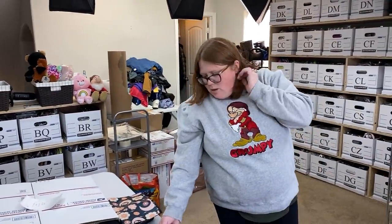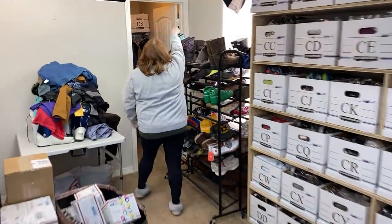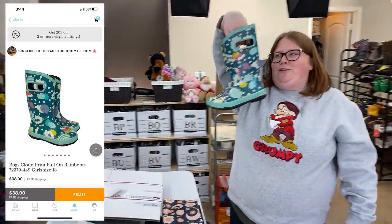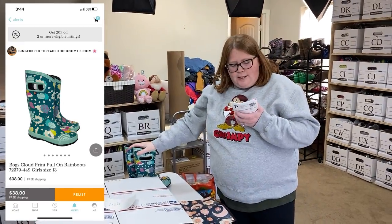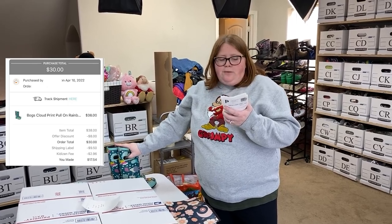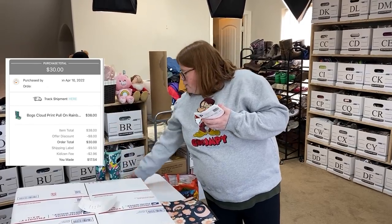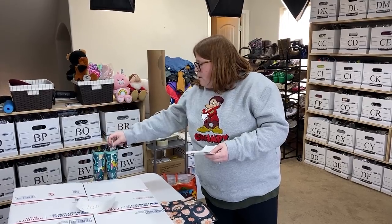Shoe shelf — these Bogs boots are the ones Kristen gave us at the bins. My cost of goods that day was $1.97. Sold them on Kidizen for $30 free shipping. The shipping is costing $9.50 through Kidizen, so still making some decent profit. Those will go out in a brown box from our closet.